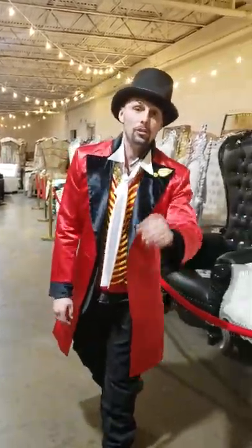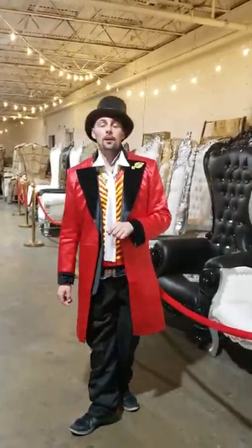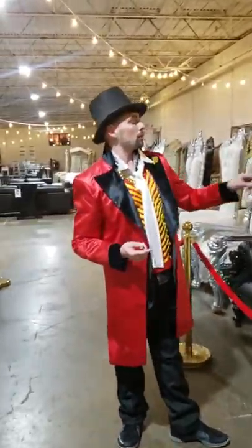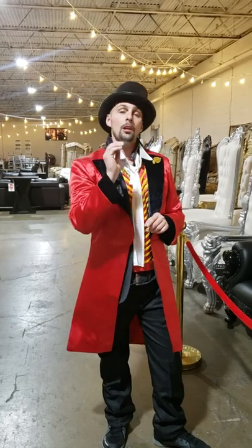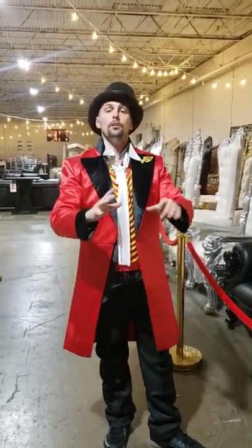Hey guys, Furniture2Go — or check us out at thronechair.com. We've got throne chairs available. You can also call us at 214-853-0989. We do offer nationwide shipping, or you can set up your own shipping.